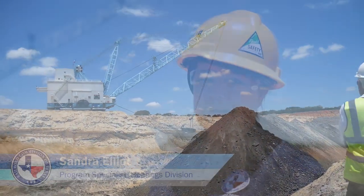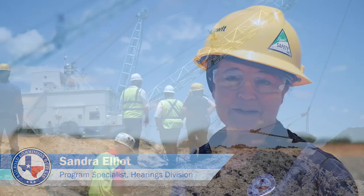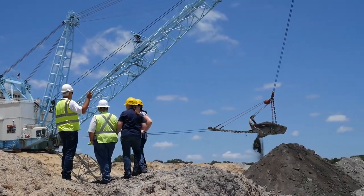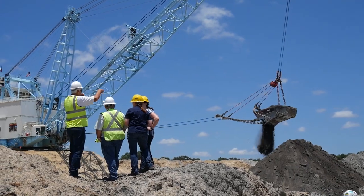This is the first time at this coal mine. This is amazing. This definitely puts into perspective what we do out here. To see it firsthand is very impressive. As an employee of the Commission, it makes me feel very proud to serve Texas in this way.